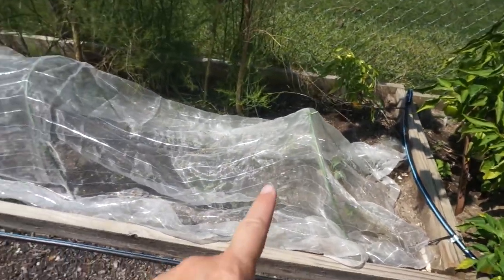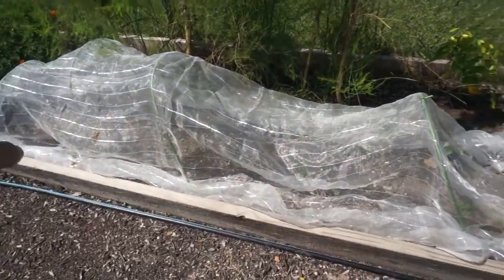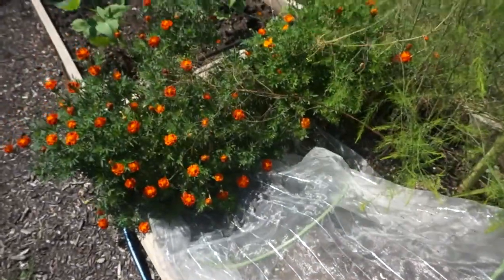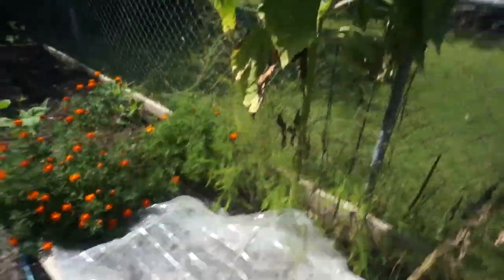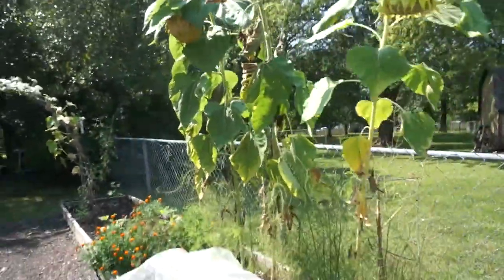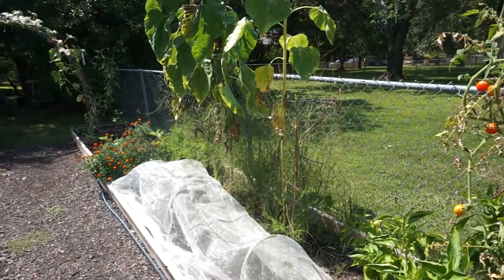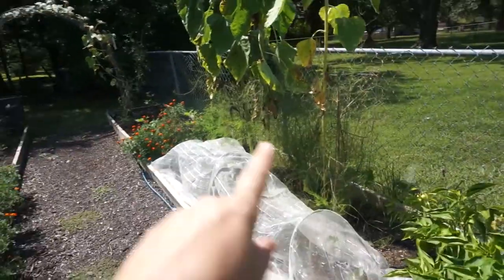Here I planted some cabbage. It doesn't seem to be doing too well — I don't know if it's still too hot. I was hoping to have some cabbage for the fall and winter. I've got a few plants in there that are kind of hanging on, but most of them haven't done much. And then we've got a few sunflowers here that are about ready to harvest. And our asparagus has already started to grow to seed.